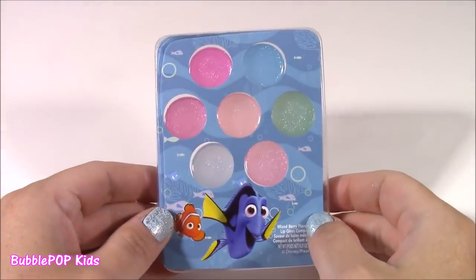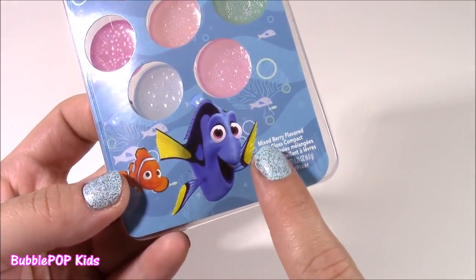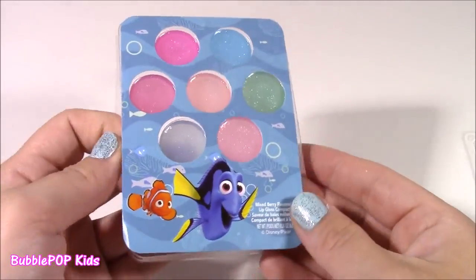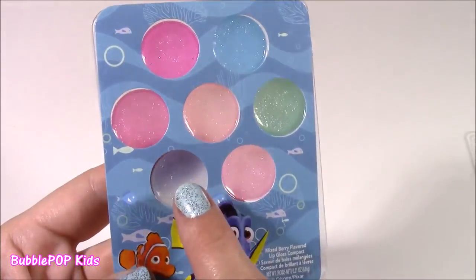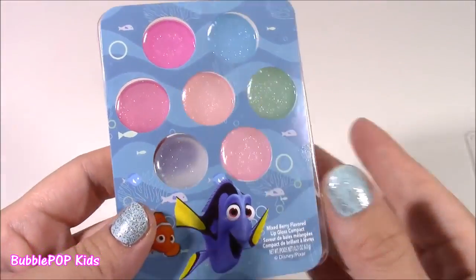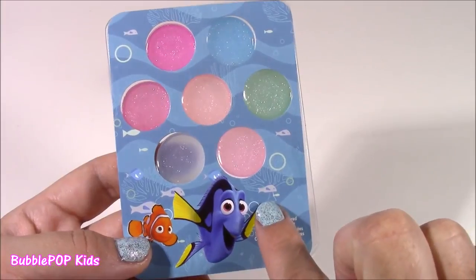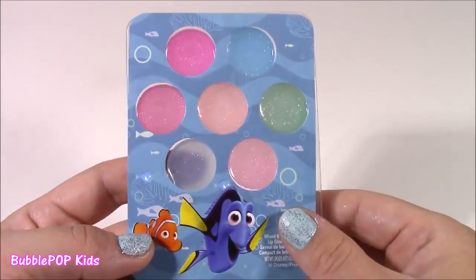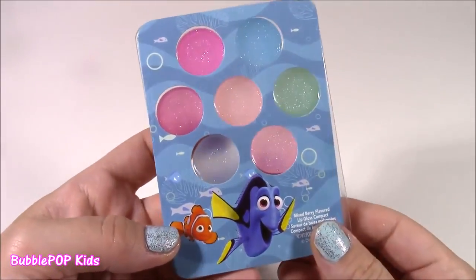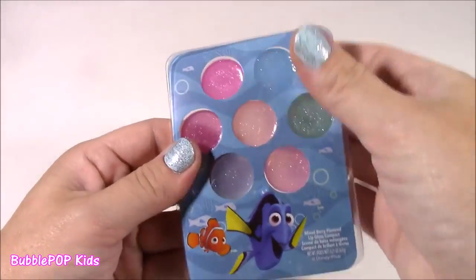What do we have here? It definitely looks like some makeup — it is. It's a mixed berry flavored lip gloss compact. So cool — it's got Dory and Nemo on there. Look at all of these sparkly glosses. They are clear, but they have the cutest little colors in them. They smell so, so good. They really do smell like berries — kind of even like bubble gum or candy. And look at all those cute little fishy details on there. This is such an awesome thing to have if you're a Dory or Nemo fan.